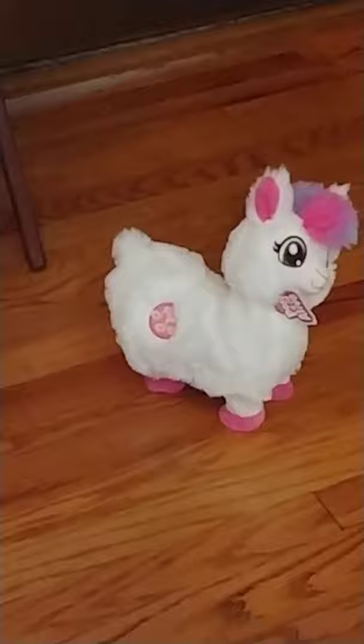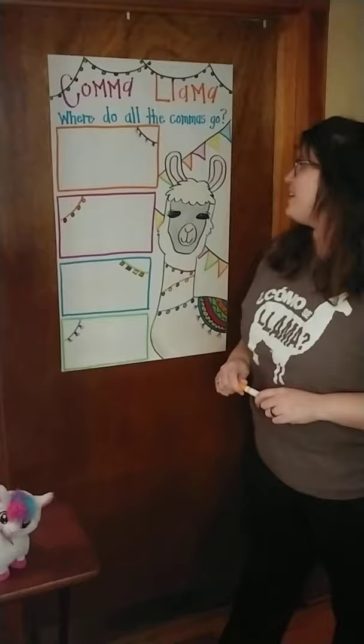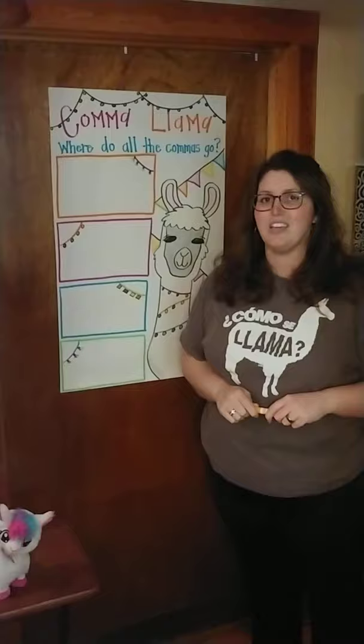I'm really excited that our comma llama gets excited about commas, and I hope you will too after you watch today's lesson. We are going to find out where all the commas go. We're going to start out by filling up one box today, and we'll continue with the other boxes in different lessons. Let's start with the orange box.